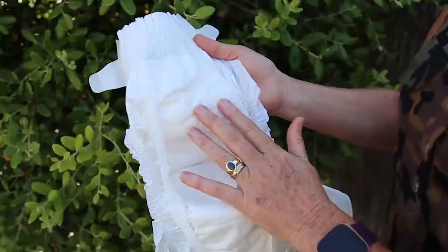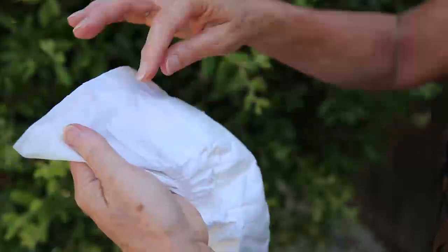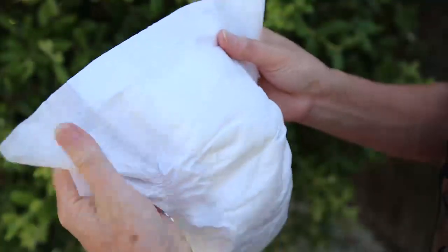Then we come to our lovely top layer, which sits against baby's skin. This is once again 100% pure cornstarch — 100% biodegradable. Then we come to our frontal tabs — this is what sticks the tabs on, and this is made from a cotton blend.